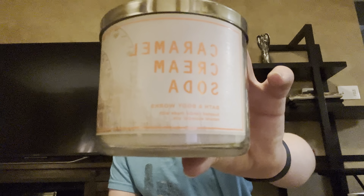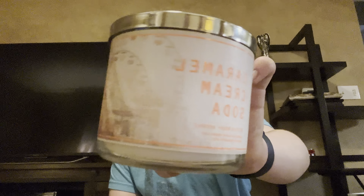So the first candle we have is Caramel Cream Soda. It has a cool Ferris wheel on it. The scent notes are caramel syrup, bubbly cream soda, and rich vanilla. I get a lot of the caramel syrup in there, and I do get a little bit of vanilla, but I mainly get, like, bubbly caramel.